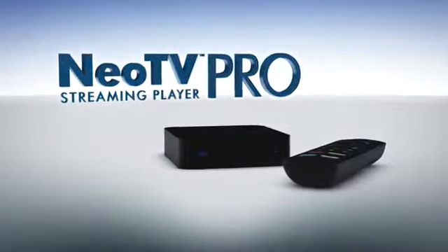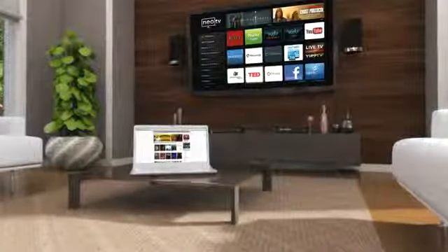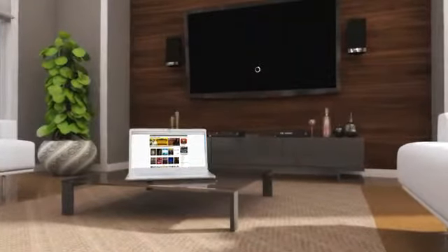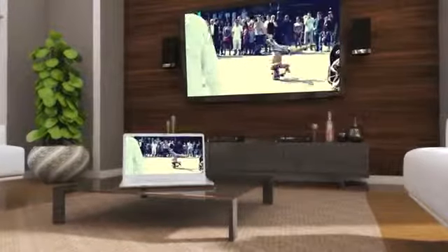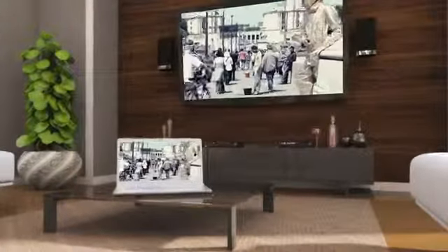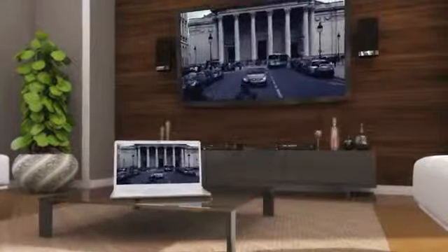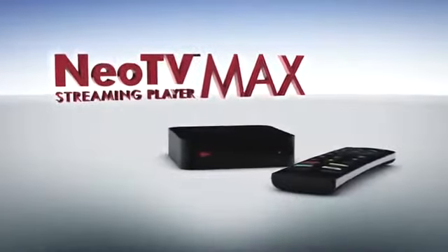When you want to take your viewing to the next level, it's time to go pro. With NEO TV Pro, you get hundreds of streaming channels and all the features of NEO TV, plus the ability to wirelessly display your laptop screen on your TV using Intel Wireless Display, giving you instant mirroring of the entire web on your big-screen TV.